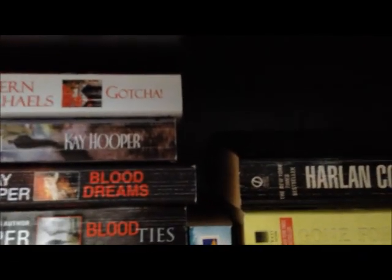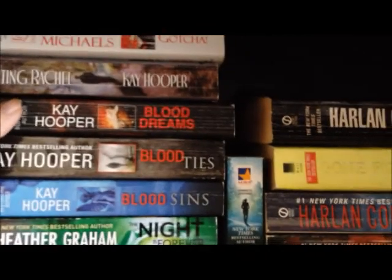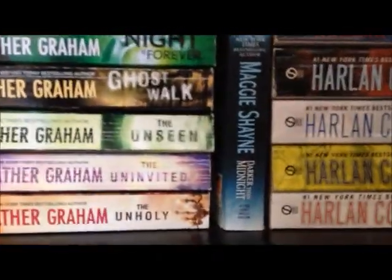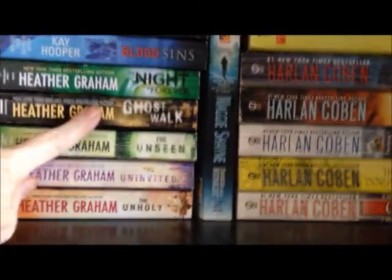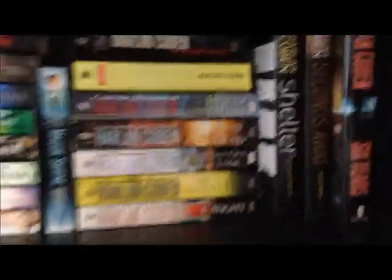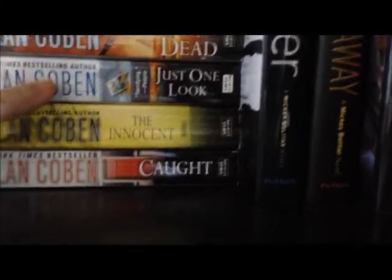Then we've got Gotcha by Fern Michaels, and the next four are by Kay Hooper: Haunting Rachel, Blood Dreams, Blood Ties, Blood Sins — and I believe those are part of a series. Then the next five are Heather Graham: Night is Forever, Ghost Walk, The Unseen, The Uninvited, and The Unholy. Then stuck in the middle is Maggie Shayne's Darker Than Midnight. The next ones are Harlan Coben, who is a new favorite: No Second Chance, Gone for Good, Hold Tight, Play Dead, Just One Look, The Innocent, and Caught. His young adult books are Shelter and Seconds Away, both very good. And here on the end we've got Six Years.